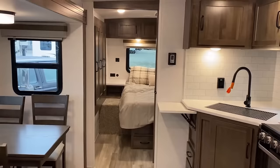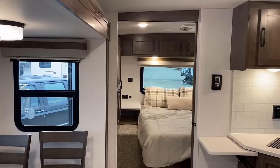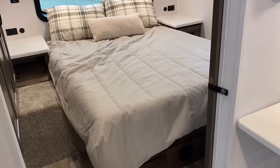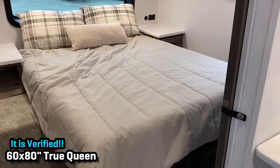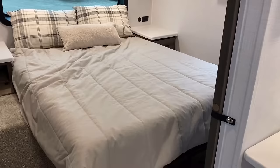Moving forward into that private bedroom space — this is probably the biggest, most significant update on this model. This has always been a camp queen model; it had always been a 60 by 74. And I walked in this thing and I stopped and went, 'Whoa Nelly, that's a true queen bed.' I went and grabbed my tape measure, double-checked their website, even called Forest River Marketing. It is a true queen bed. Finally.